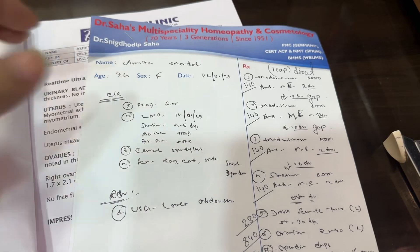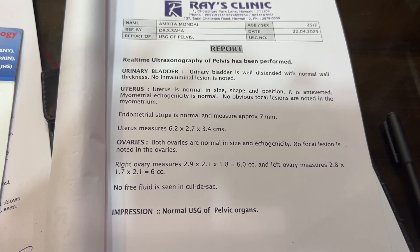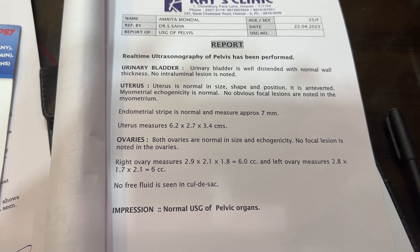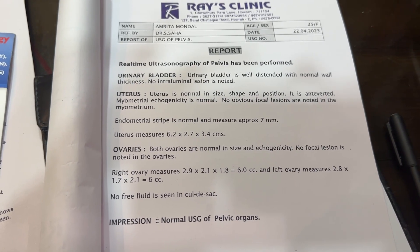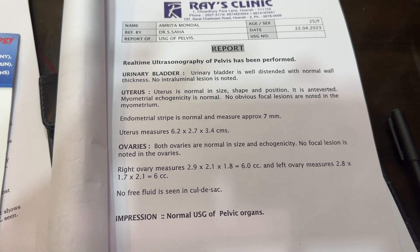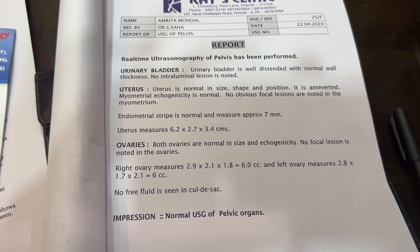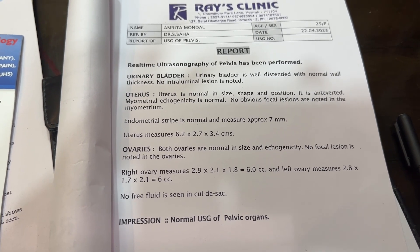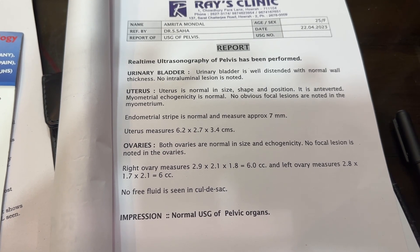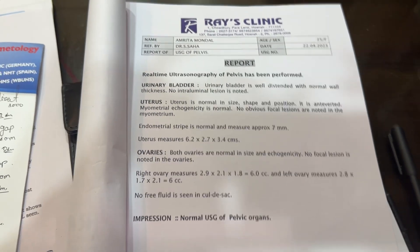And the normal ovary size — the morte is 2.9 or 2.8 by 1.7 — that is normal size, normal. Thank you so much for joining us.